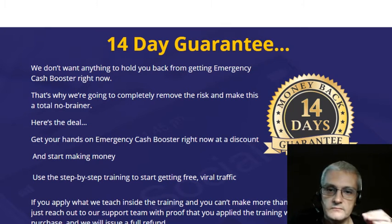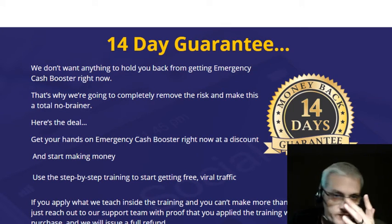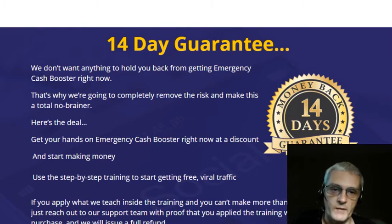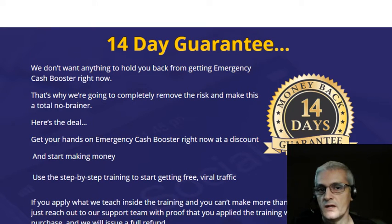Next we're going to jump into the members area and do a quick tour, then we're going to talk about the sales funnel — what you're going to be presented with when you make your purchase, the front-end product, the one-time offers — and then we're going to talk about the bonus package I'm giving you when you pick up Emergency Cash Booster through my link.